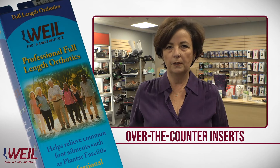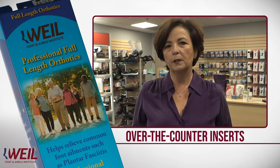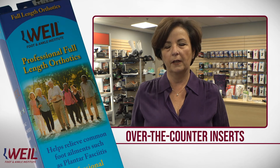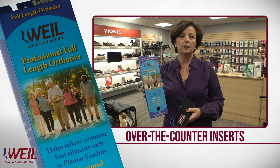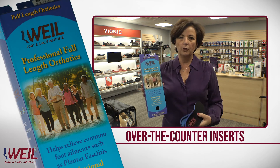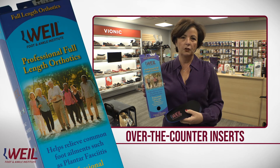Other times, patients purchase the over-the-counter inserts because their insurance may not cover the cost of a custom orthotic. A great way to sell the inserts is to suggest to the patient that they buy two pair — one for their athletic shoes and one for their everyday shoes.